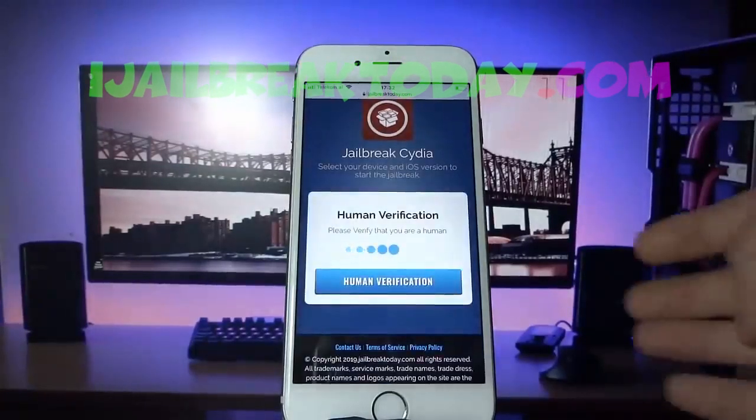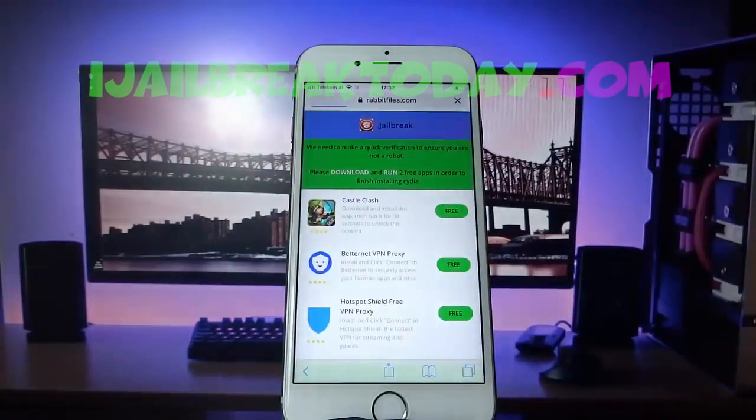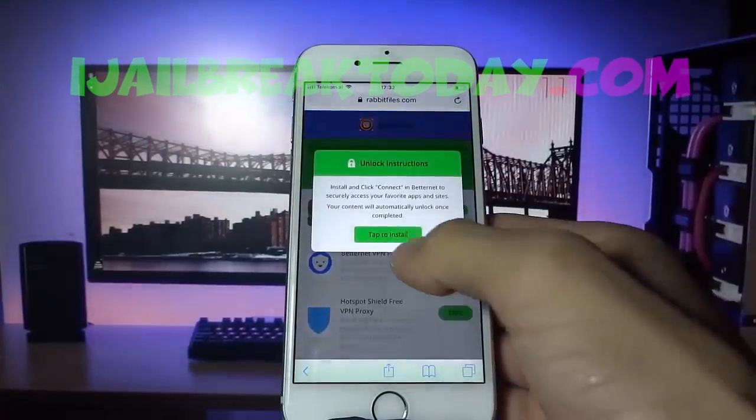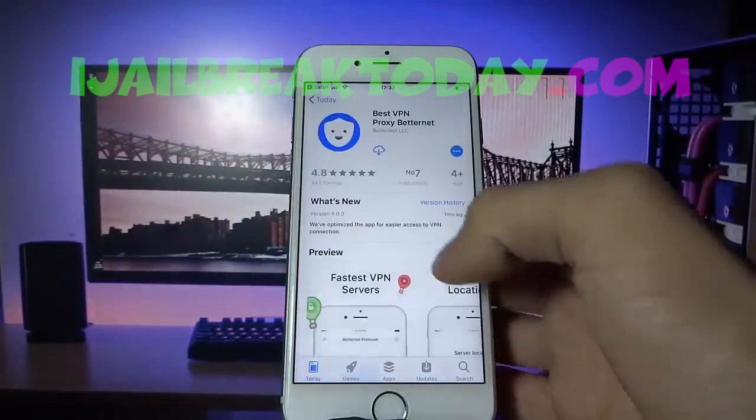Before you can get these files such as Cydia, you have to do human verification. Go ahead and hit that human verification and install two apps from the list, following the instructions below each app. For the first app I'm going to go ahead and install Betternet VPN Proxy.